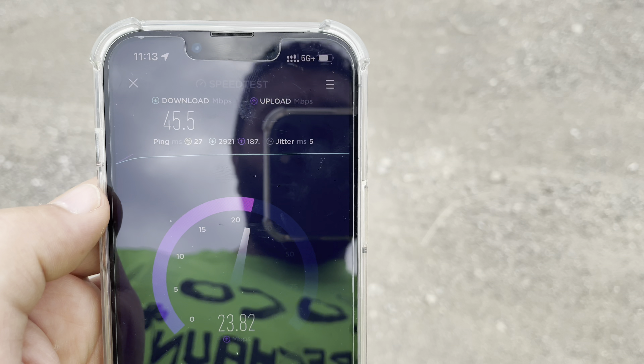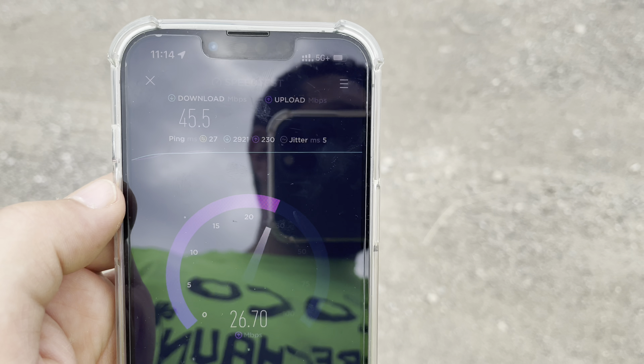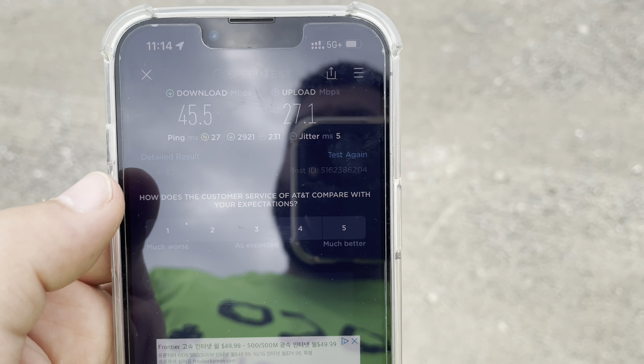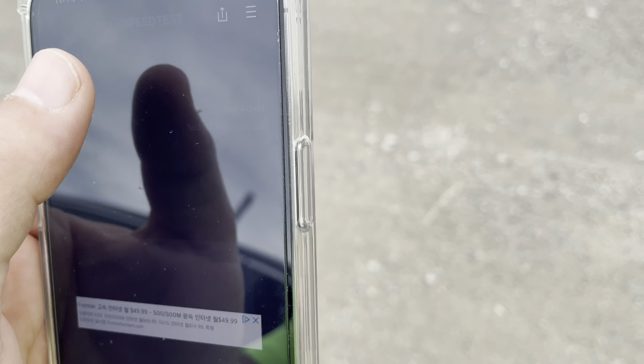We are definitely at the airport. Screw the FAA — the level of incompetence by that department is ridiculous. These people should be ashamed of themselves. It's like we have an FCC for nothing. Anyway, we got 45 down, 27 up, 27 ping, 5 millisecond jitter. Looks like we're on edge still — it might be a little bit too far for it to perform well here, but I am glad to see that it is picking it up.